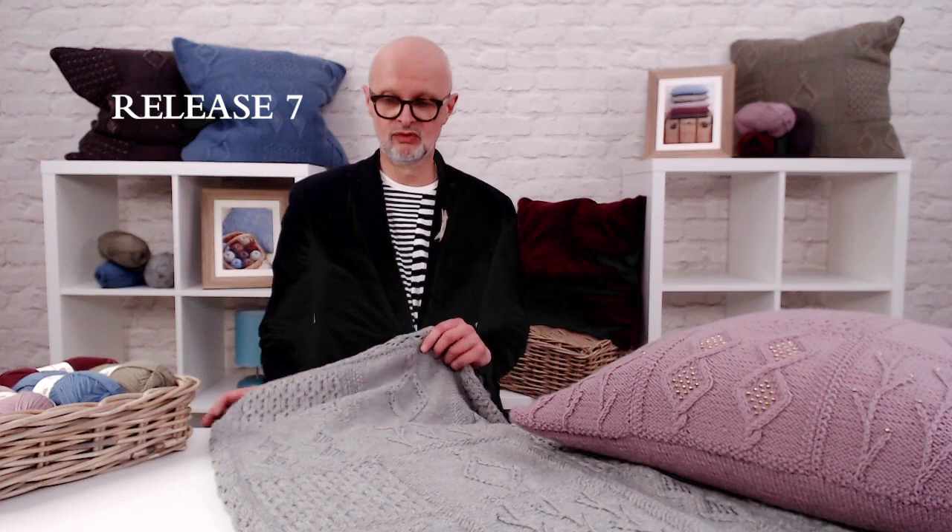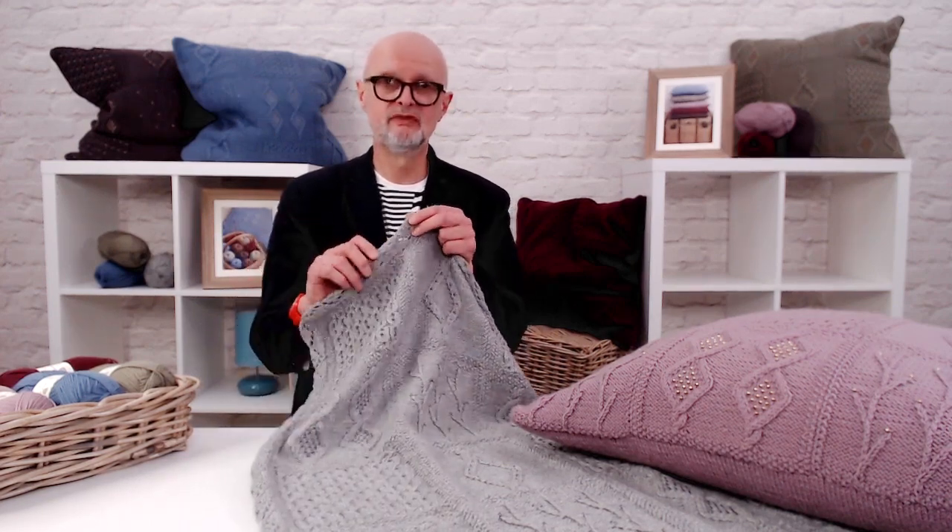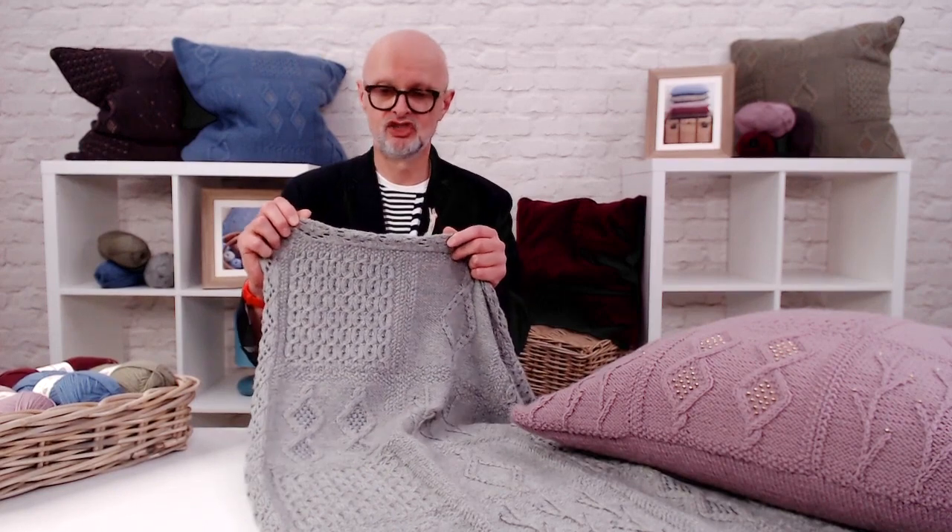Hi everyone and welcome to Release 7 of my knit along. In this release we show you how to work the optional lace beaded trim for the throw, as shown here.